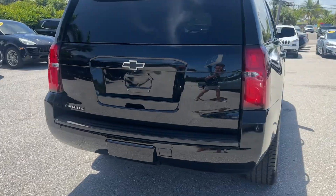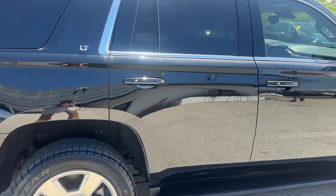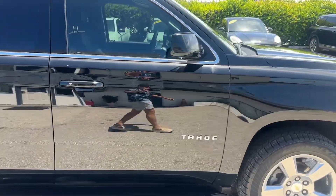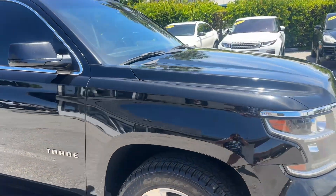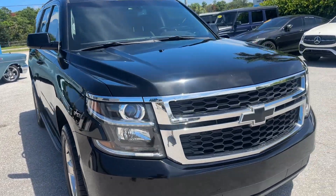It's got about 88,000 miles on it. Mechanically, great car, no issues there, but this is a cosmetic condition video. We just got this in yesterday. I'm going to walk around and just point out any cosmetic flaws that I can find.